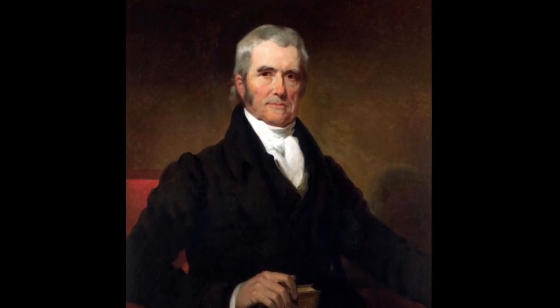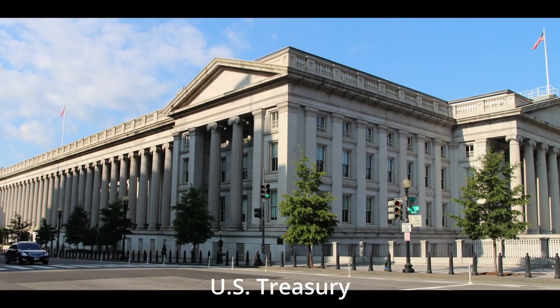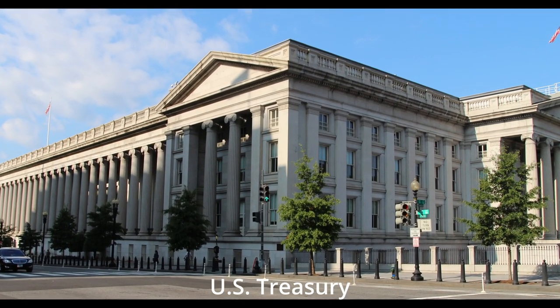Led by Chief Justice John Marshall, the society held a design competition, which ultimately named architect Robert Mills as the winner, based in part on his previous designs for the U.S. Treasury Building and the U.S. Patent Office.